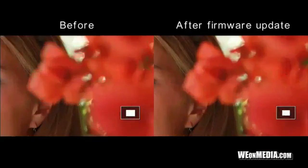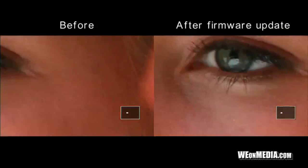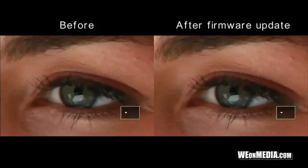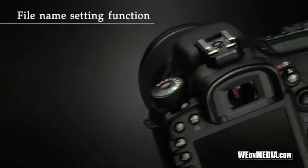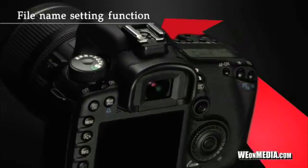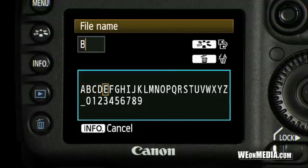Checking focus and details is now quicker, thanks to faster scrolling on magnified images. You can also change file names by replacing the first four characters, and organize your images by subject, usage, or location.